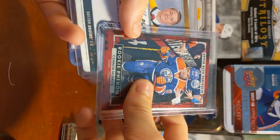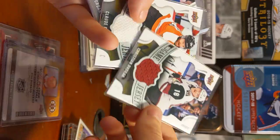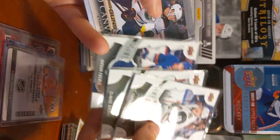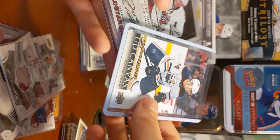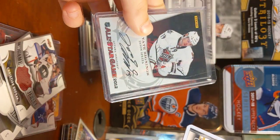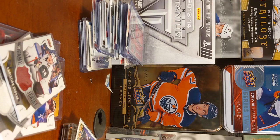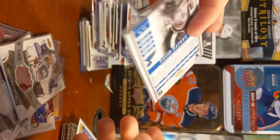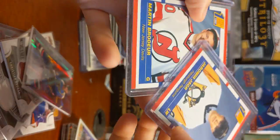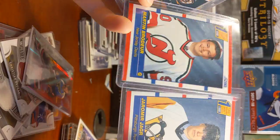Conor McDavid, Portfolios rookie. Ryan Donato credentials, rookie credentials. Like a couple UD game jerseys. Ethan Baer. Jason Spezza, private signing. A Young Guns canvas. David Backus, out of 62, from Titanium. These are from when I was smaller — I just had a couple of these first overall selections.